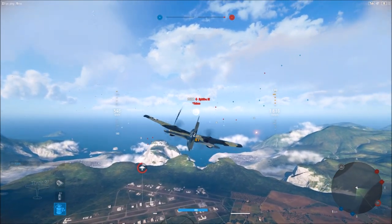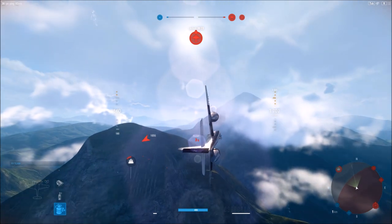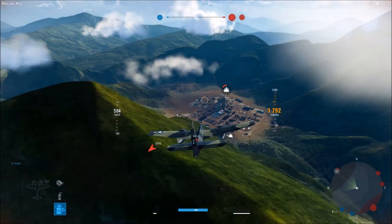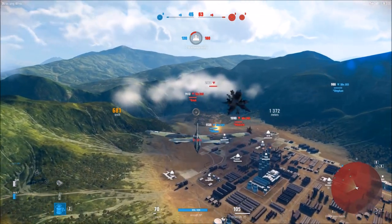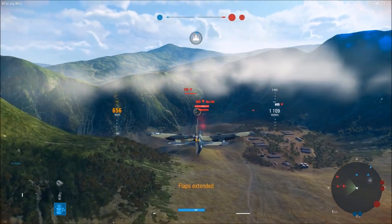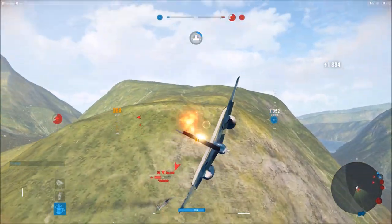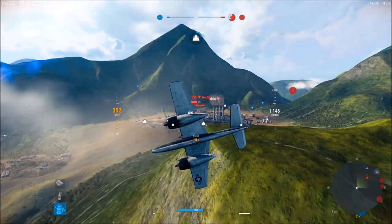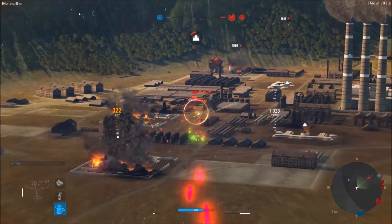We're going to head over to the airfield. Actually, I can see our forces at the plant are going to need some help. It looked like he was going to crash into the mountainside — he must have veered off at the last second.